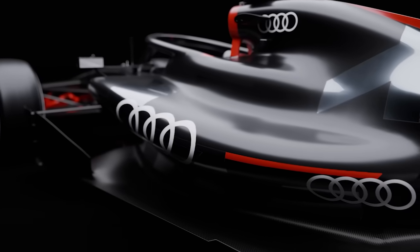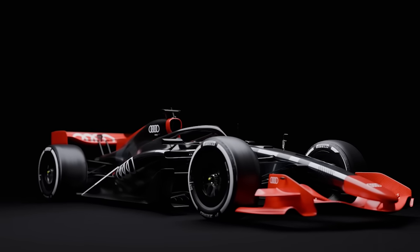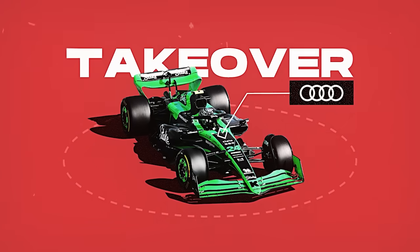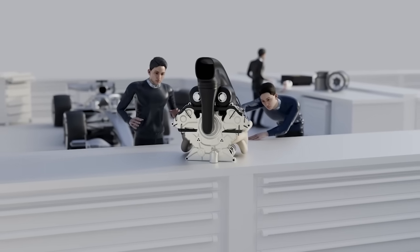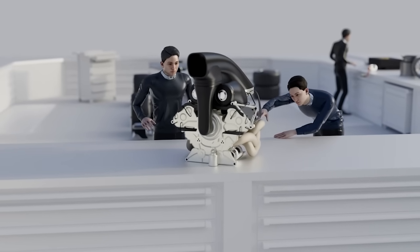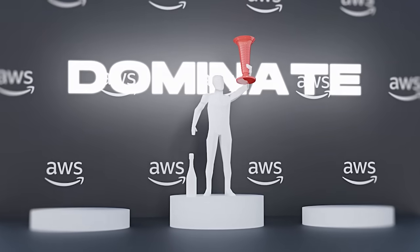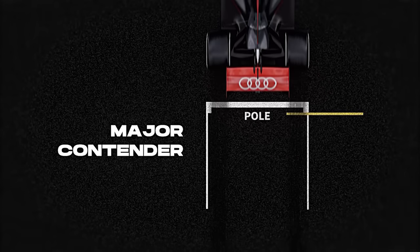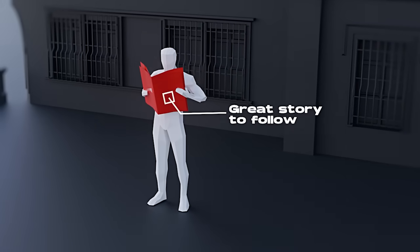Audi is set to make a significant impact upon entering Formula One in 2026, both as a team and as an engine manufacturer. The German automotive giant has confirmed its takeover of Sauber, signaling a robust entry strategy into F1. Audi's commitments extend beyond merely fielding a team — they're also investing in developing their own power unit, marking a substantial investment in their F1 operations. Such a significant move reflects Audi's high ambitions in the sport. The brand is not just participating; it aims to dominate. This offers fans a great story to follow as we watch the brand try to reach the top.